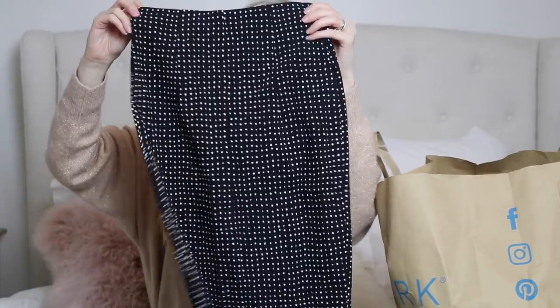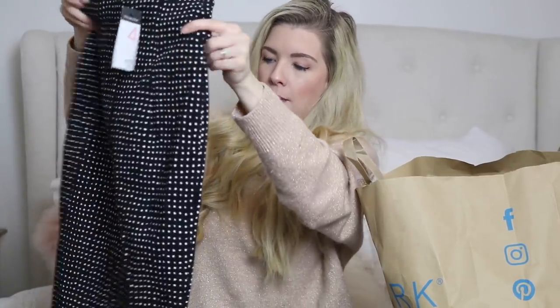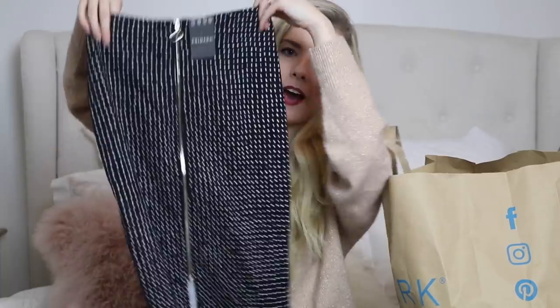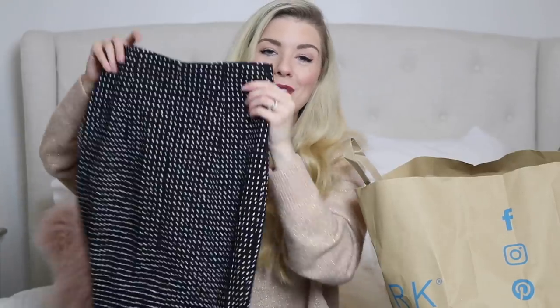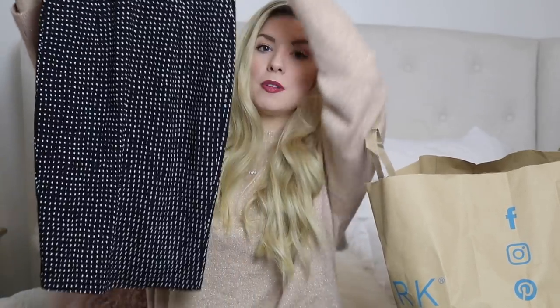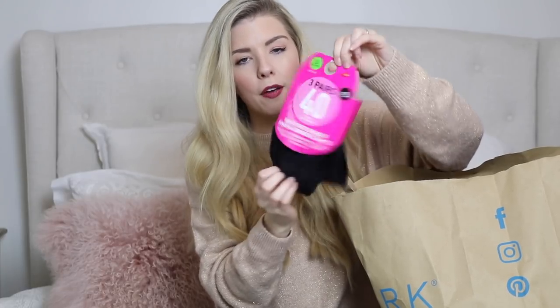Next up I found this skirt which I just fell in love with. It's a little pencil skirt — you probably can't see it too well, but it has paint-splattered dots rather than normal polka dots. It zips all the way down the back with a little gold ring-pull zip, which I thought was so cute. High-necked little jumpers tucked into this with boots would look great. It's going to be really easy to wear over Christmas and throughout winter. It was £7.